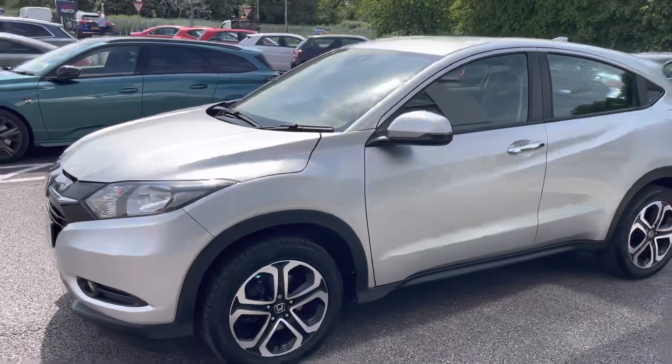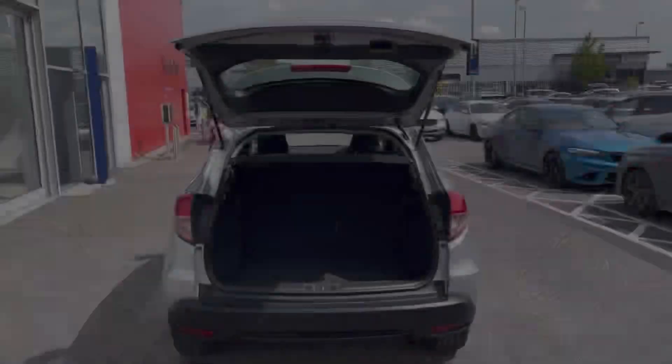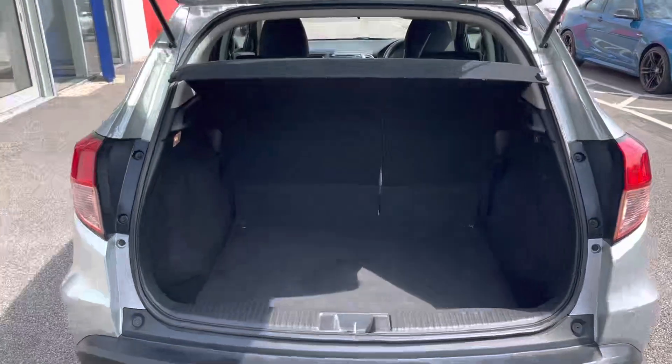The car is finished in the stunning metallic alabaster silver with an additional added-on feature costing £525. As an SUV, the boot is plenty spacious to put all your things in that you need.